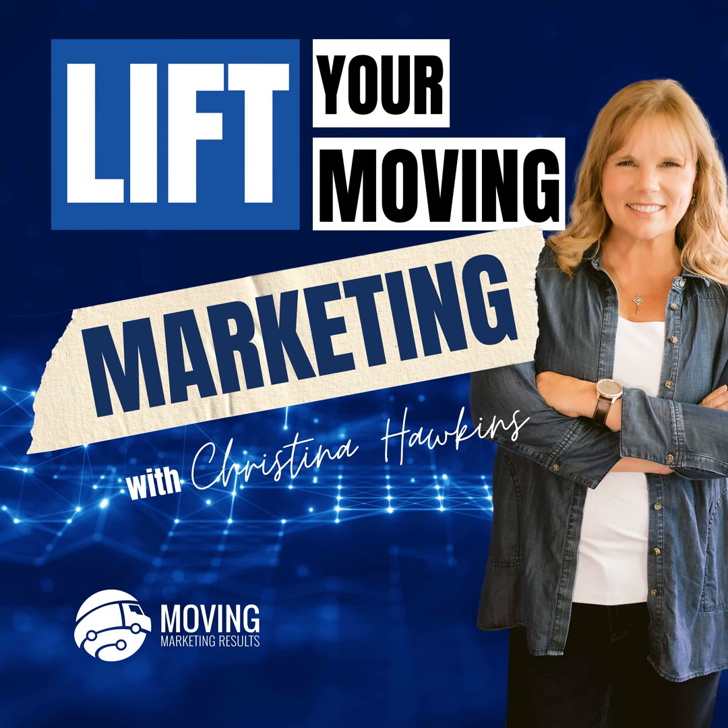Think about the smaller changes you can make to your website that could have a big impact on how customers interact with it. A good UX can lead to much higher engagement, more inquiries, and ultimately more bookings for your moving services. Thanks for joining me today on Moving Up. Next time we'll explore more topics to help grow your moving business. This is Christina Hawkins wishing you success in creating a website that's not just a tool, but a true asset for your customers and your business.